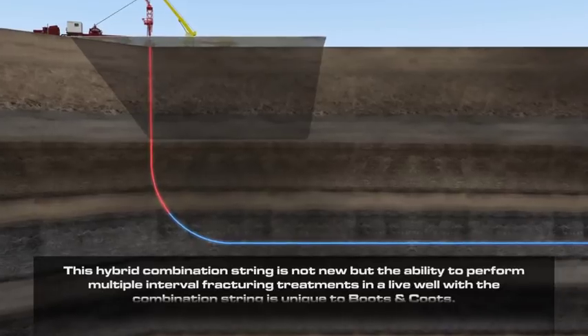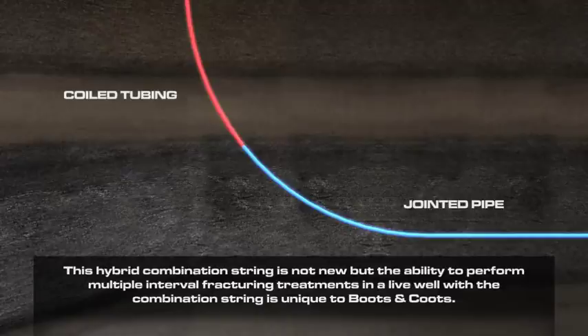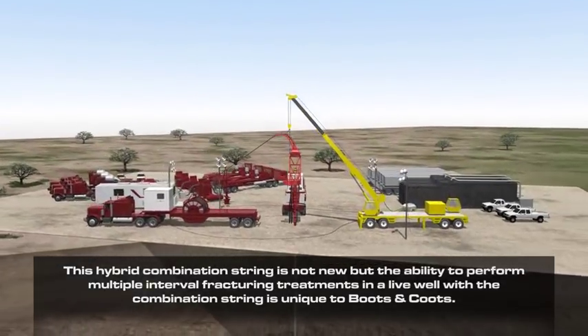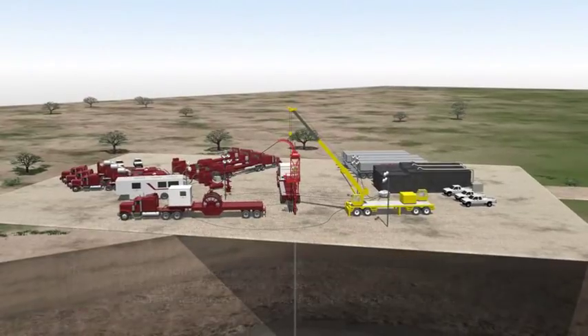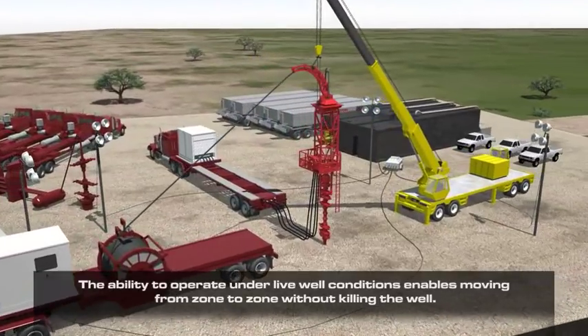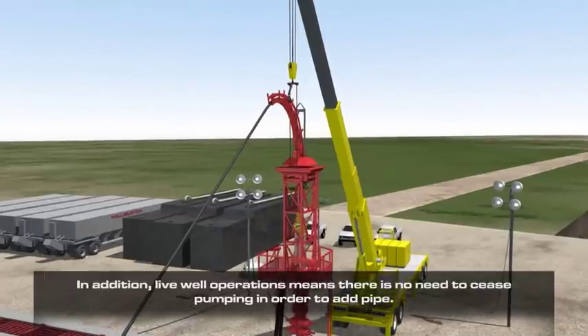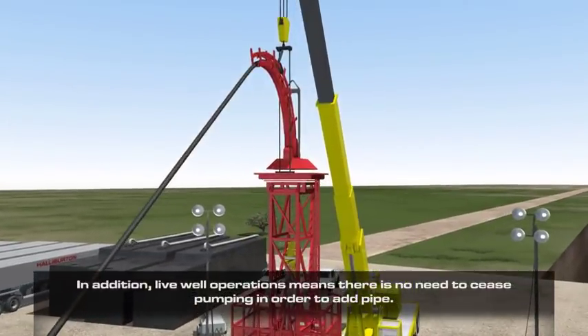This hybrid combination string is not new, but the ability to perform multiple interval fracturing treatments in a live well with a combination string is unique to Boots & Coots. The ability to operate under live well conditions enables moving from zone to zone without killing the well. In addition, live well operations means there is no need to cease pumping in order to add pipe.